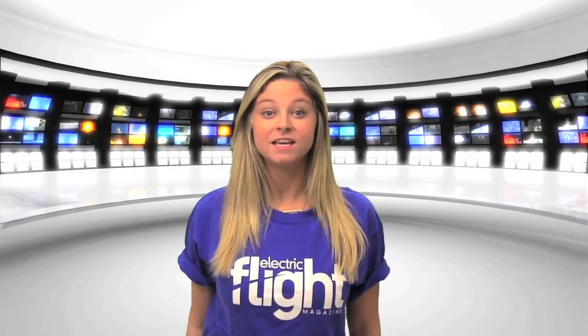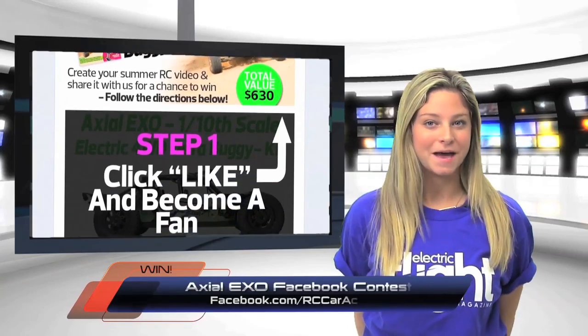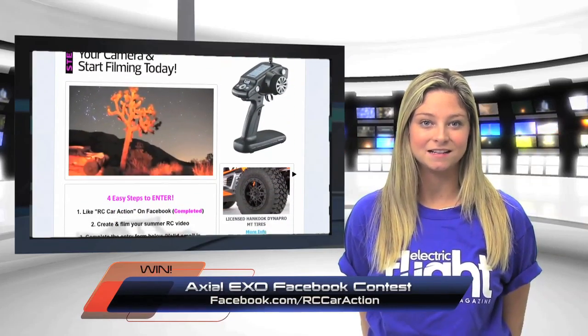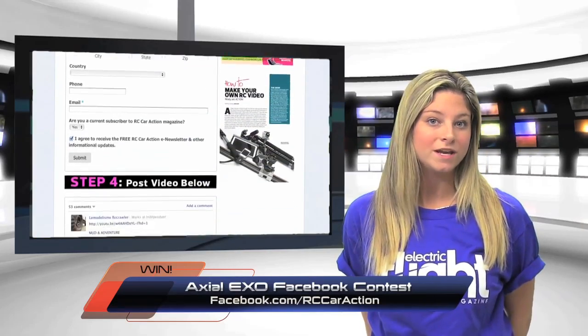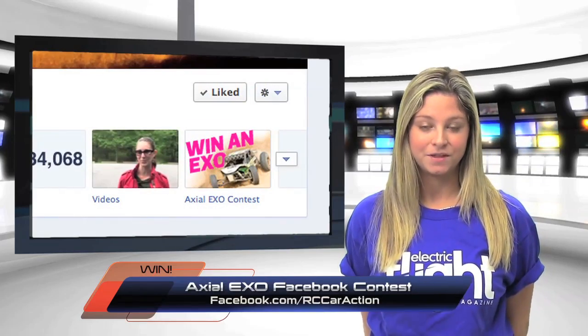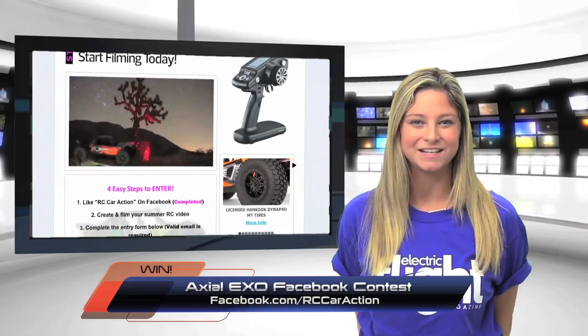I'm Julie and here's this week's social media update. Post your best RC summer video on our Facebook page for a chance to win an Axial EXO Terra Buggy. Whether it's driving in the desert or racing on the beach, just click on the 'Win an EXO' photo on the RC Car Action Facebook page to enter. The contest ends on September 5th, so grab your car and your camera and start filming.